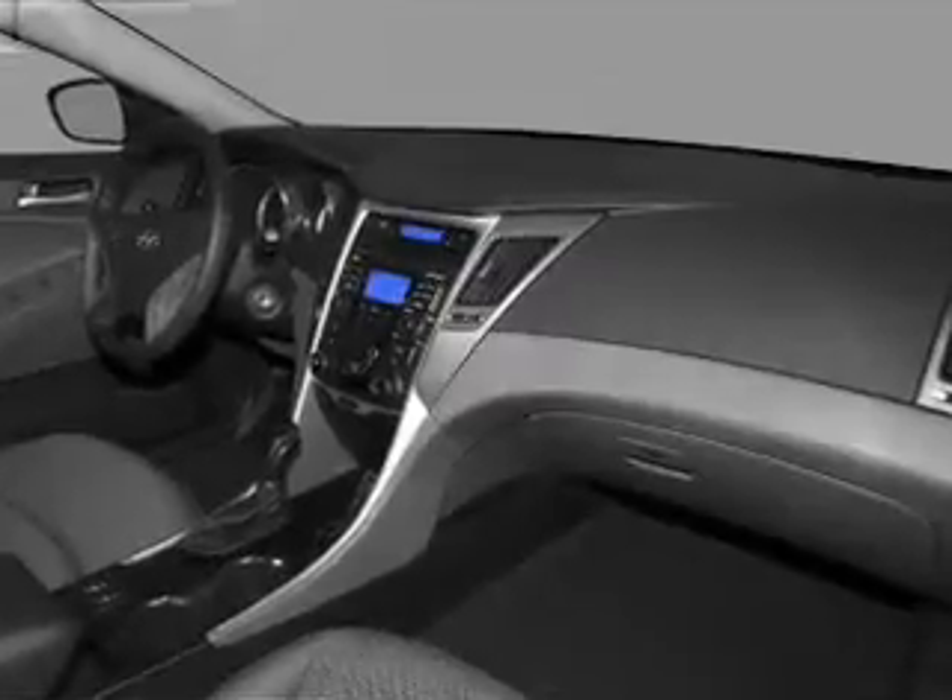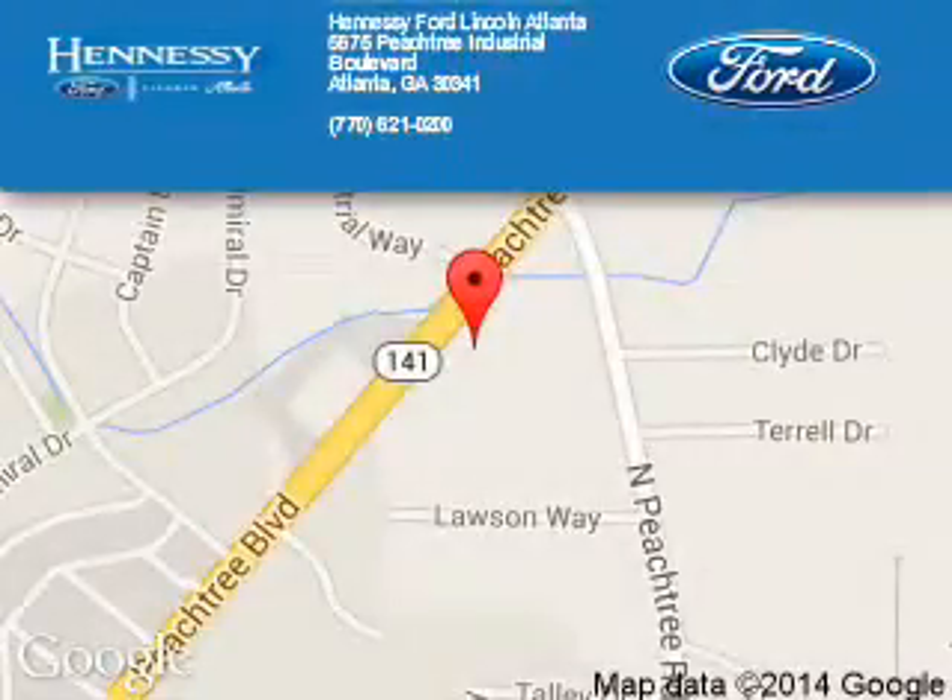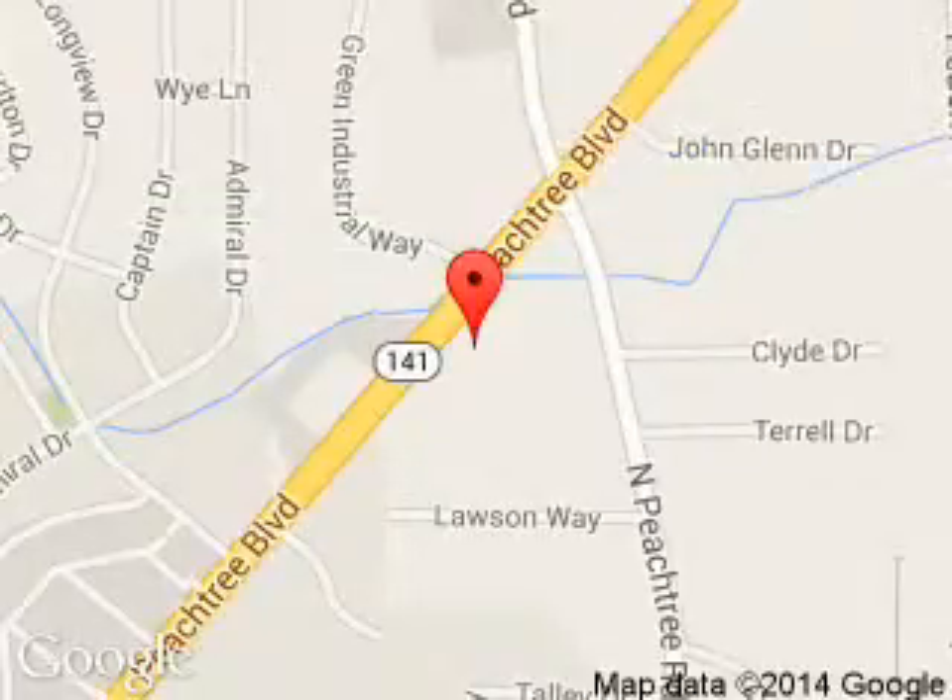Call or click to contact us today. Tennessee Ford Atlanta is dedicated to doing everything possible to ensure that the experience you have selecting your next vehicle is a pleasant one. 5675 Peachtree Industrial Boulevard, Atlanta, Georgia 30341.